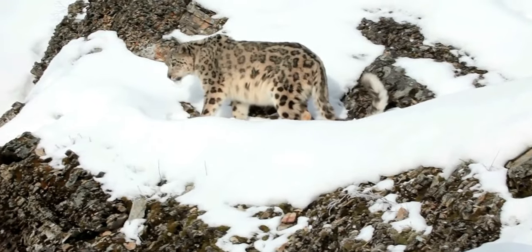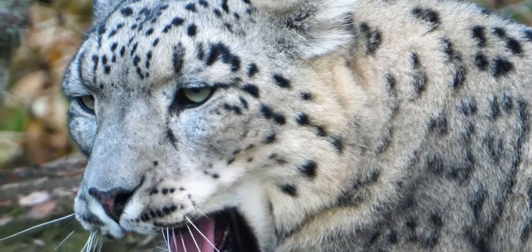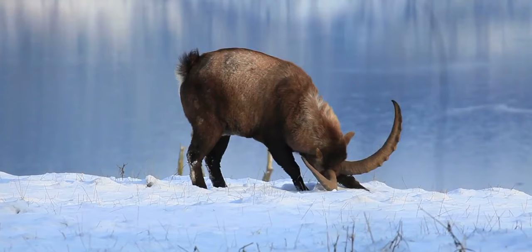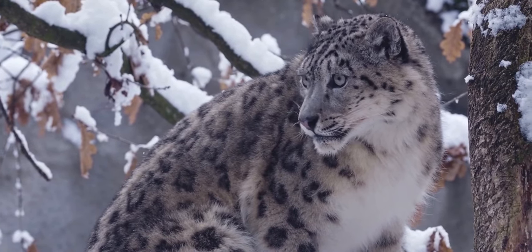They are cautious and solitary creatures that are rarely observed in the wild. The blue sheep of Tibet and the Himalayas, as well as the mountain ibex found across their range, are prey for snow leopards.